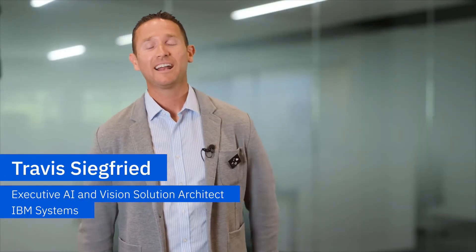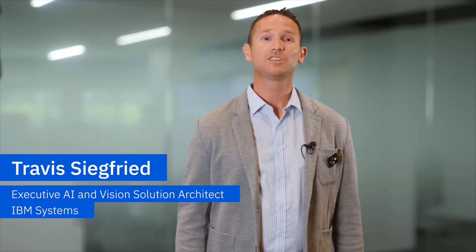Hello, my name is Travis Siegfried and I'm part of the Global Systems Solutions Center here at IBM working on artificial intelligence solutions, architecting them for our clients and business partners.